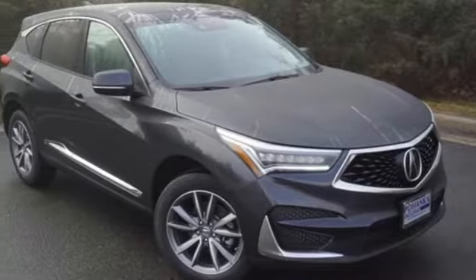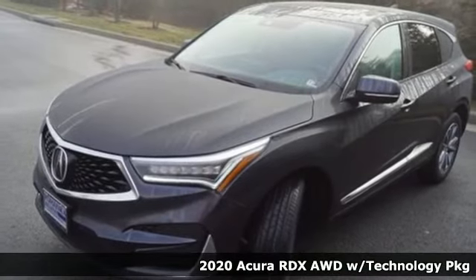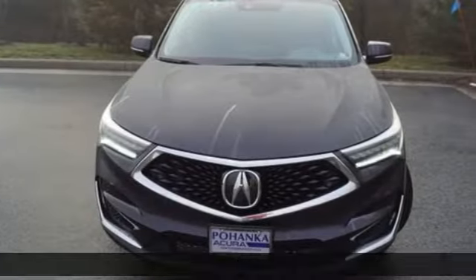It's a new 2020 Acura RDX. This RDX provides the room and safety you need with the aggressive styling, power, and efficiency you crave.